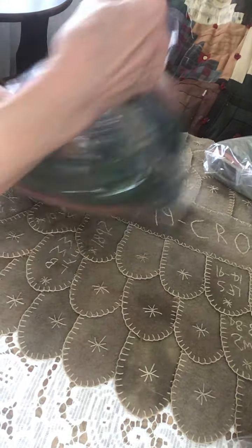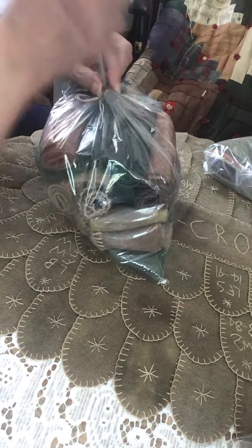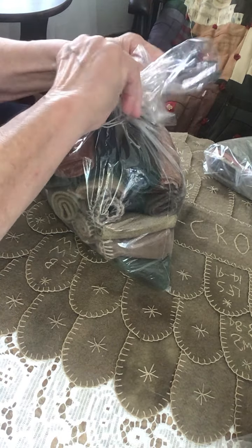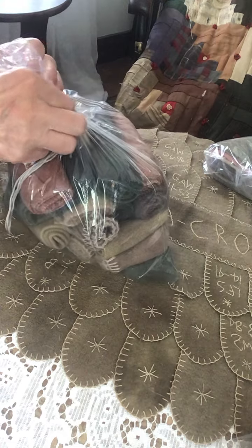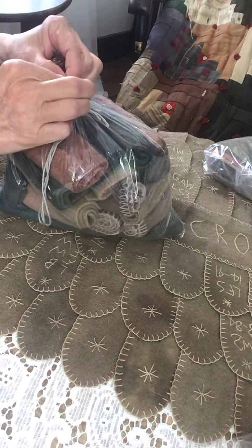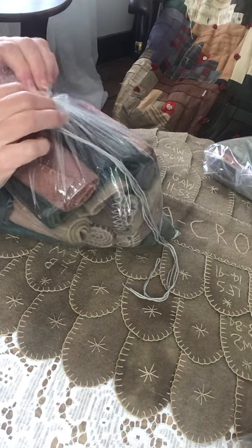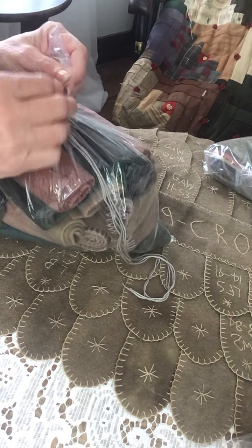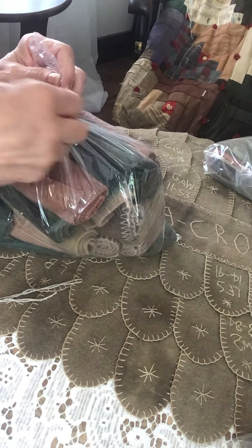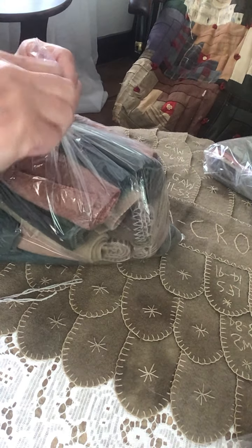And then the smaller pieces. Do remember that the string comes with the bundles for the stockings, whether you do the pattern or not — there will be string in with it. I did have a request: do I sell my string alone? Sometimes I do, but right now I don't have a lot of string, so I'm sort of saving it for the bundles and the kits and things.